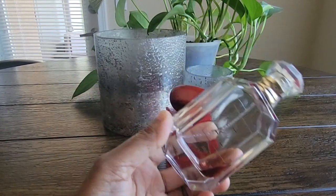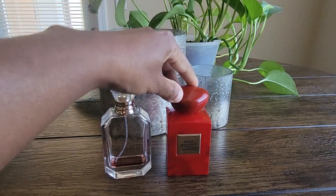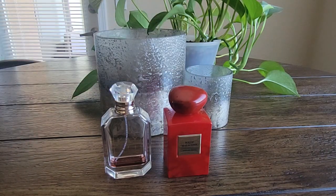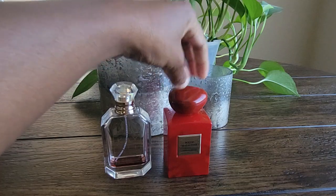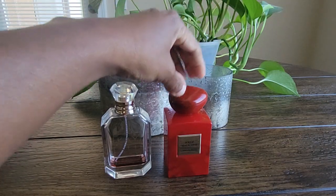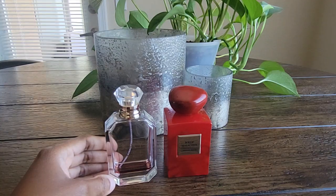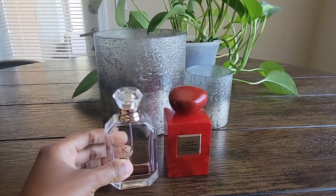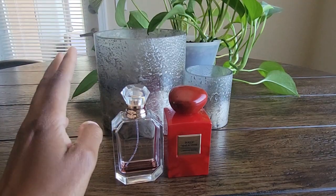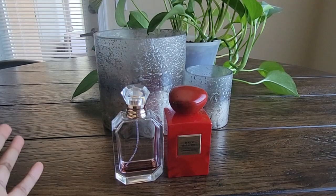I wore the Déjà Vu White Flower as a base all over — it's one you can over-spray and get away with, almost like a body splash. I let it dry down for about 10 minutes, then spritzed the Rouge Malachite on my neck, wrists, and inner elbow. It was another beautiful combination: you get the classy, elegant, tropical, lush white florals from the Rouge Malachite, but then that really addictive, juicy, fruity, and sultry quality from the base notes of the Déjà Vu White Flower. I'm really glad I started playing with combinations.